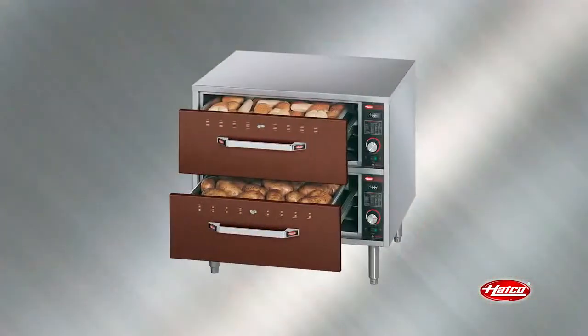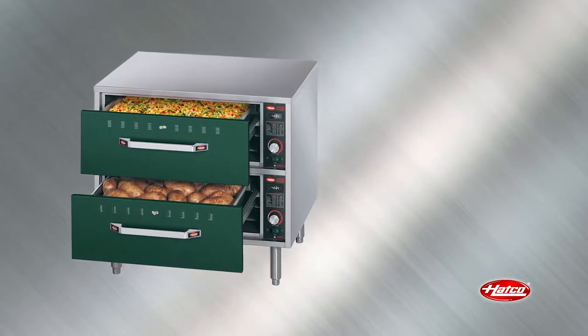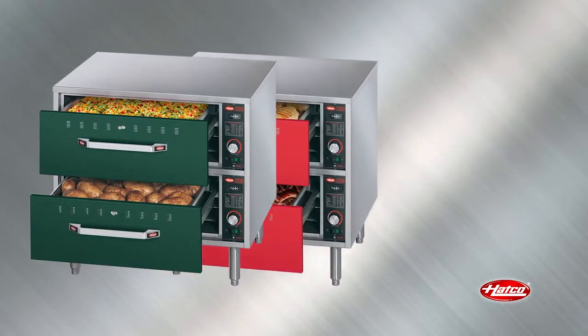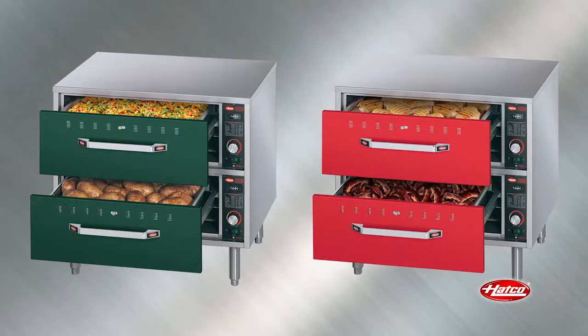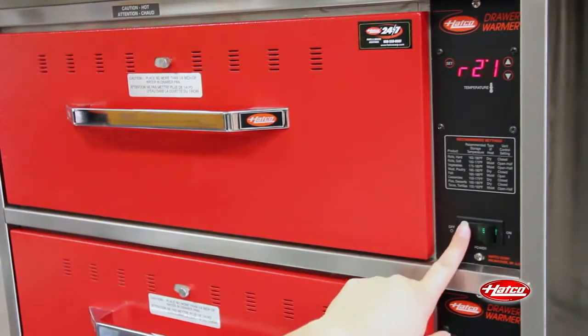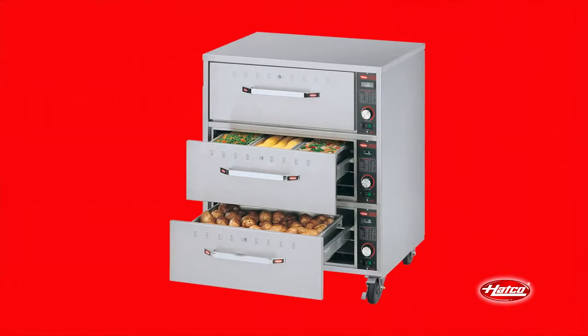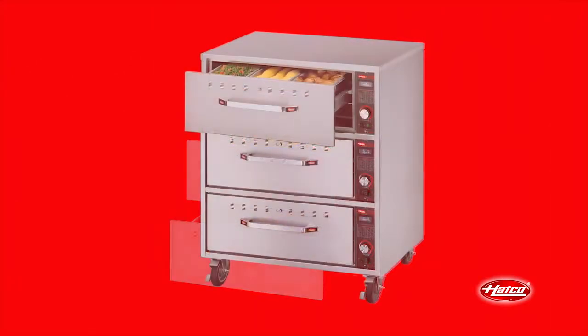The optional powder coated painted front panels can be a useful operator's tool in identifying the various contents in each drawer. For example, green panels can signify the holding of vegetables while red panels represent the holding of protein products. The illuminated rocker switch provides a simple way to turn each drawer on and off. When approaching the end of the business day, remaining product from the second and third drawers may be transferred and served from the top drawer, reducing energy consumption.